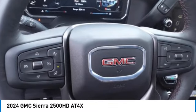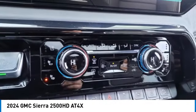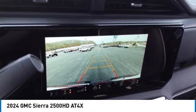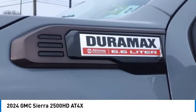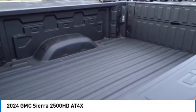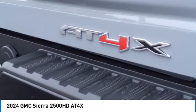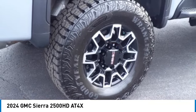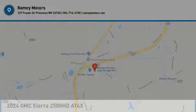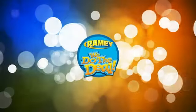Searching for a dependable vehicle that looks great too? You've found it, so stop in today. For years, Ramey Auto Group has been doing the deal with our customers. We do the deal.